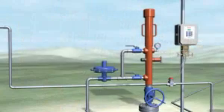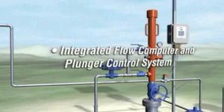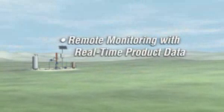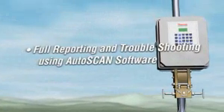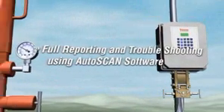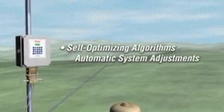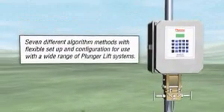While a basic plunger lift system will yield a considerable increase in production, incorporating Thermo's plunger lift solutions will provide even greater efficiency, reliability, and returns. Thermo plunger lift solutions offer integrated flow computer and plunger control, remote monitoring with real-time product data, full reporting and troubleshooting using Autoscan software, and advanced self-optimizing algorithms.